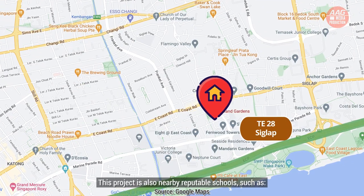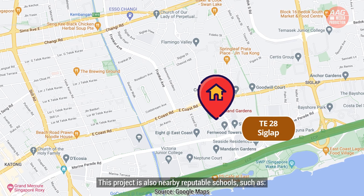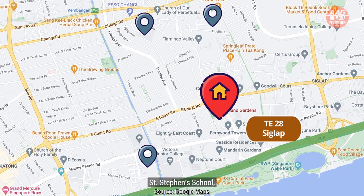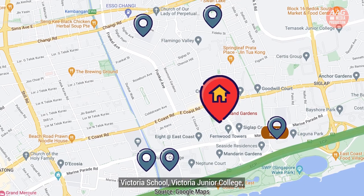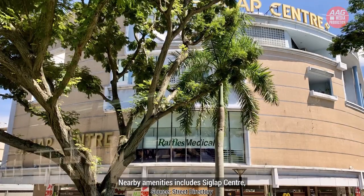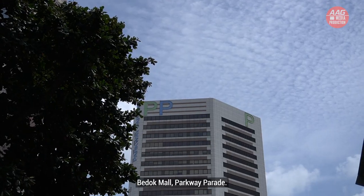This project is also nearby reputable schools such as Ngee Ann Primary School, Opera Estate Primary School, St. Stephen's School, Victoria School, Victoria Junior College, CHIJ Primary School, and Tao Nan School. Nearby amenities include Siglap Centre, Bedok Mall, and Parkway Parade.